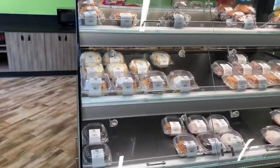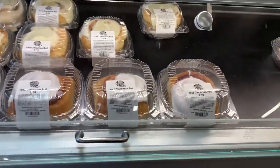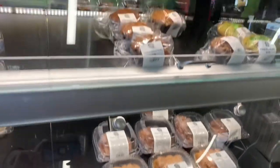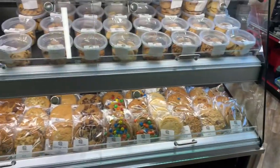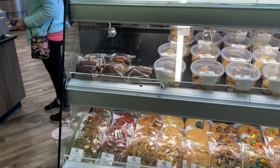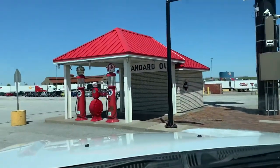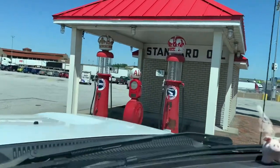Do you care for a sweet treat? They have those available here — cinnamon rolls, donuts, apple fritters, muffins, you name it. How about a cookie or a whole bunch of small cookies? They have those too. Even the exit sign is an old truck here. Here's an old Standard Oil gas station with the old pumps.